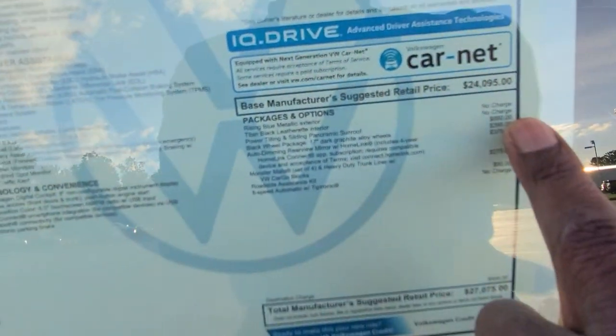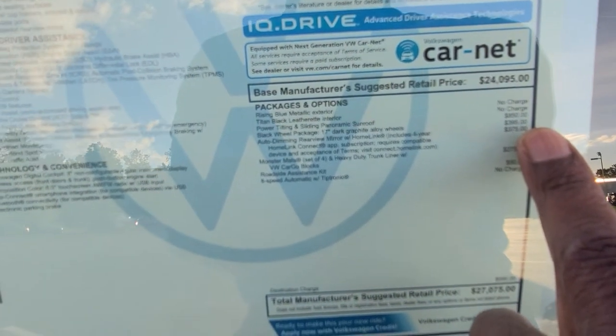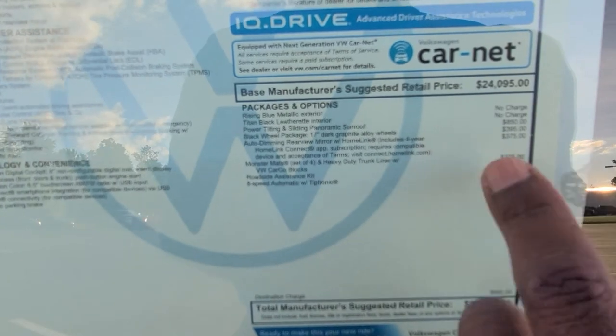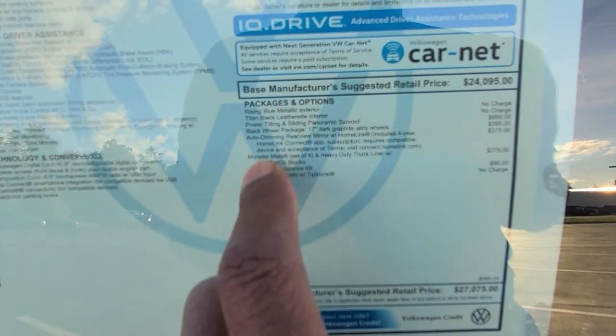This one comes in at $27,050. Extras include $850 for the sunroof, $395 for the wheels, $375 for the auto dimming mirror, $275 for the monster mats, and $90 for a roadside assistance kit.